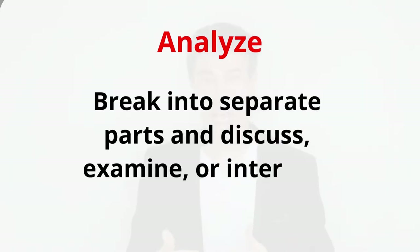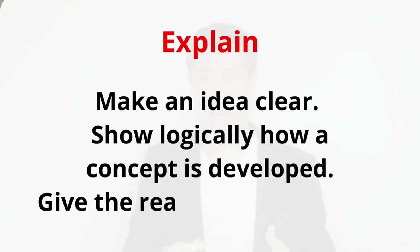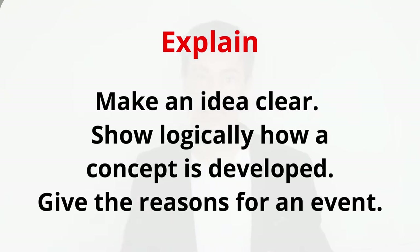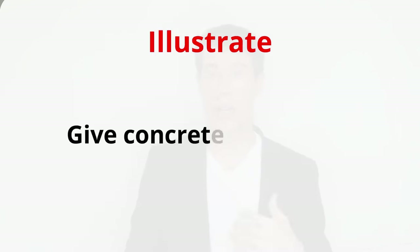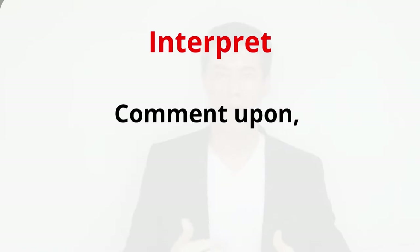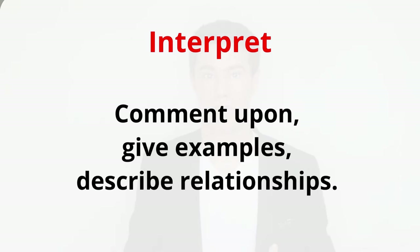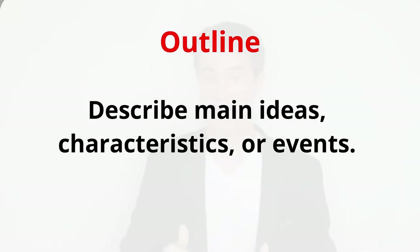Key essay question words include: Analyze — break into separate parts and discuss, examine, or interpret each part. Explain — make an idea clear, show logically how a concept is developed, give the reasons for an event. Compare — examine two or more things and identify similarities and differences. Illustrate — give concrete examples and explain clearly by using comparisons. Contrast — show differences, set in opposition. Interpret — comment upon, give examples, describe relationships, explain the meaning. Criticize — make judgments, evaluate comparative worth; criticism often involves analysis. Outline — describe main ideas, characteristics, or events; does not necessarily mean numbering them.